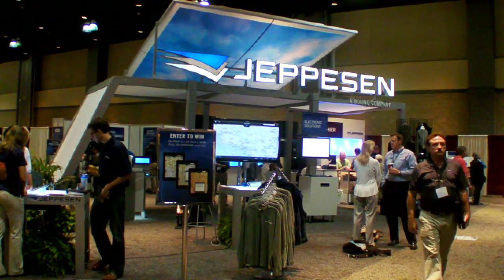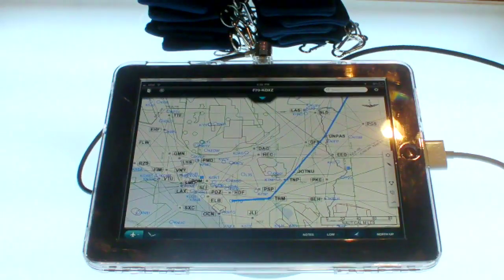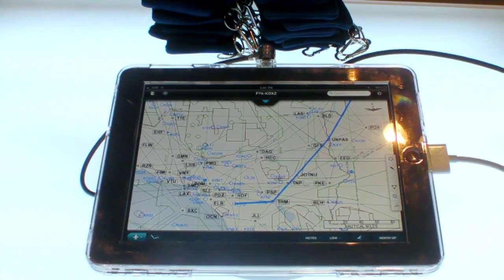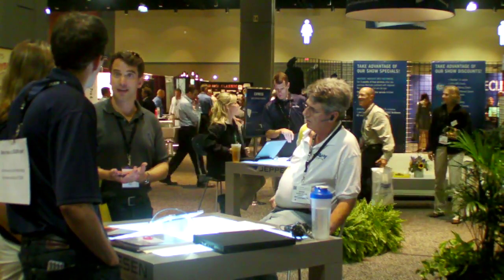You can find more information on Jeppesen's charting products at jeppesen.com. In the coming weeks on AvWeb, look for some video tutorials on the new mobile application from Jeppesen. This is Paul Bertorelli reporting. Thanks for watching.